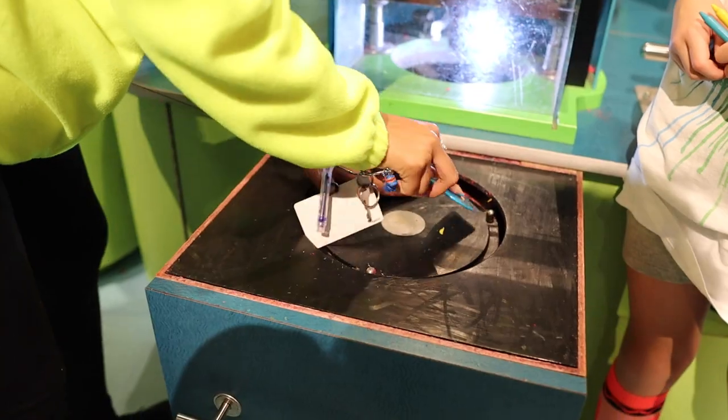Emily, what was your favorite part of the trip? My favorite part was the drip art. It was so cool because you put a crayon in and it melted it and put it all over the little plate, and you got to speed it up or slow it down. And you did a lot of that!